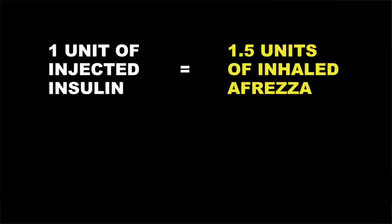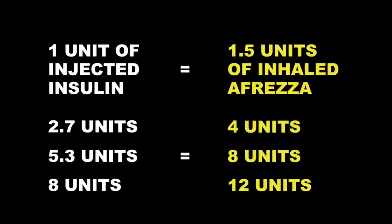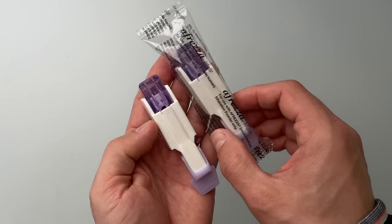One important thing to keep in mind is that 1 unit of inhalable insulin is not the same as 1 unit of injectable insulin. According to clinical trials, 1 unit of injected insulin achieves about the same blood sugar lowering effect as 1.5 units of Afreza. Here you can see a few examples of how Afreza cartridge combinations compare to injectable insulin doses. Regardless of how many units the cartridges have, they all fit in the same inhaler.